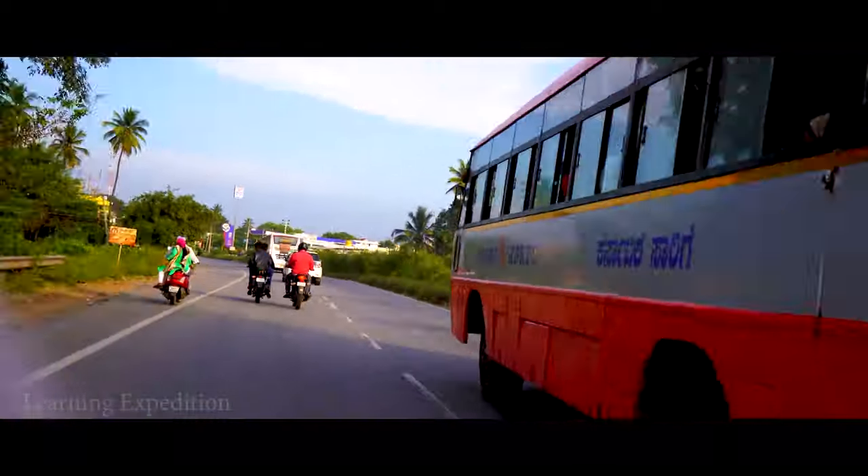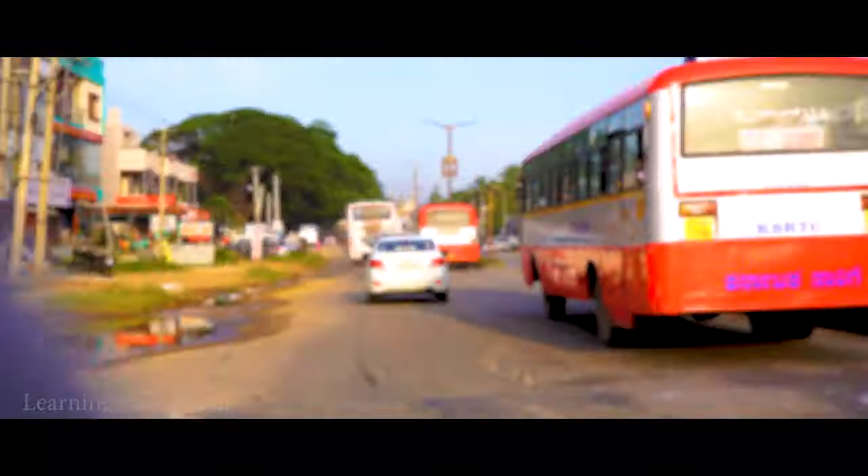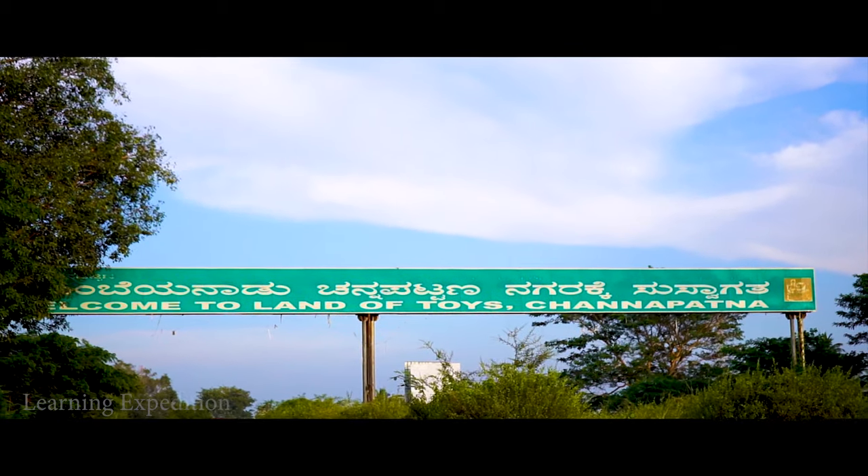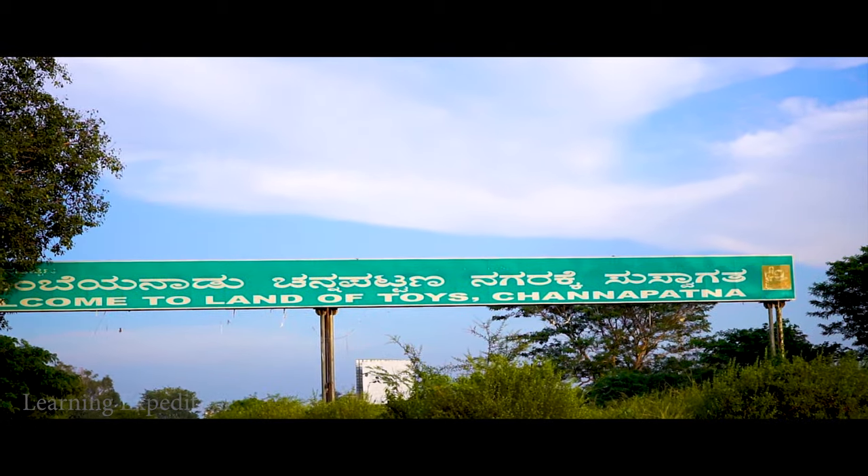60 kilometers southwest of the garden city of Bengaluru is a magical town called Channapatna, also known as Gombegala Uru or Toy Town.